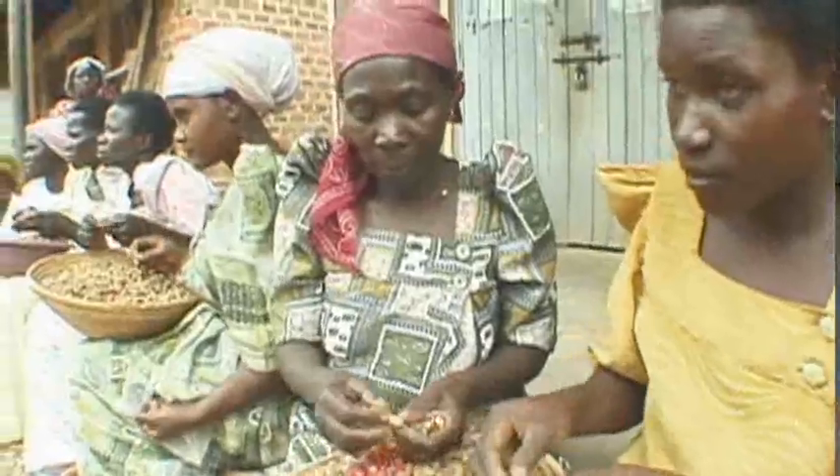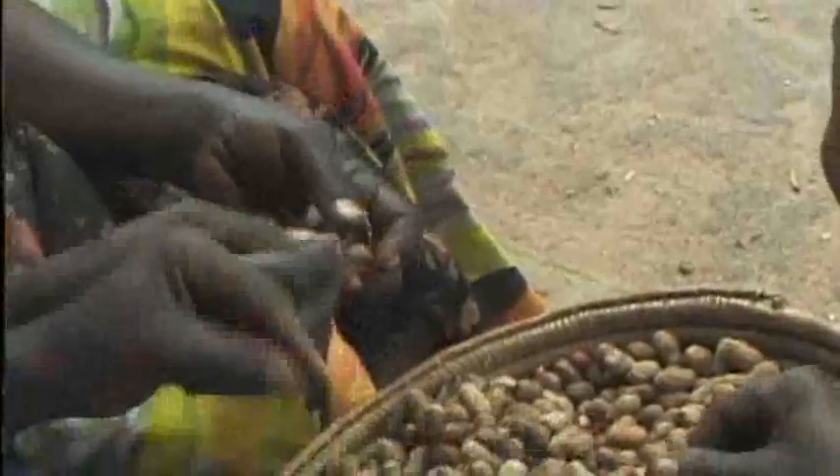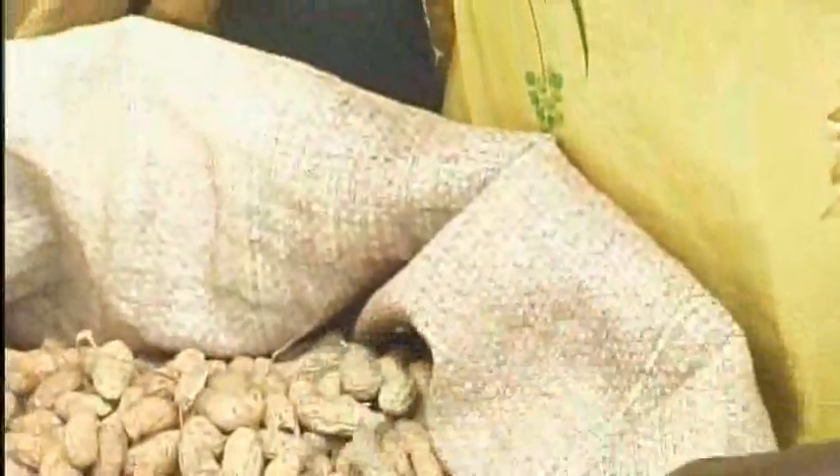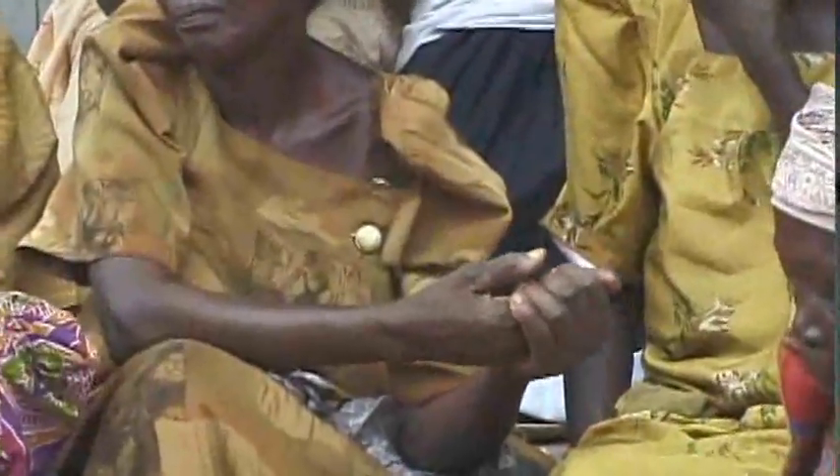I was in Africa just to visit a friend who had a small problem. And I saw women shelling peanuts by hand, literally with bloody fingers. They were working very hard. Peanuts were such a great crop for them — a great way to make money. But they needed some simple machine that they could shell these peanuts.